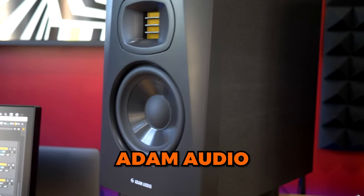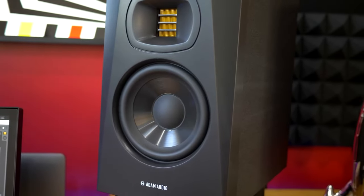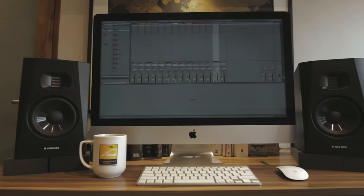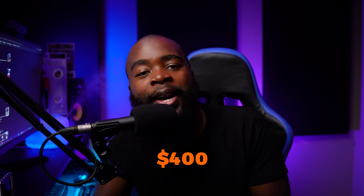Number four on this list is the Adam Audio T5V. The fact that it's number four does not mean that it falls fourth in terms of sound quality. These are the cheapest speakers made by Adam Audio. They're most recognizable by the ribbon tweeter, which is more suitable for longer sessions because they cause less ear fatigue than the others. The bass on these is not as punchy as the KRKs, but it's still clear. The stereo imaging I would say is on par with the Yamahas. At the time of recording this video, the T5Vs go for $400 for the pair.